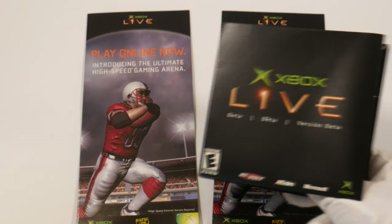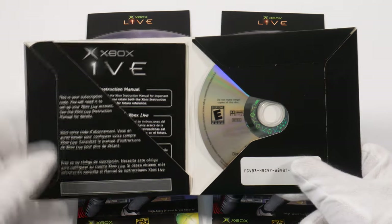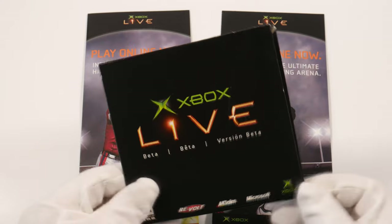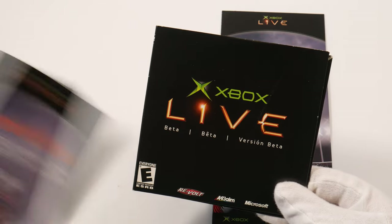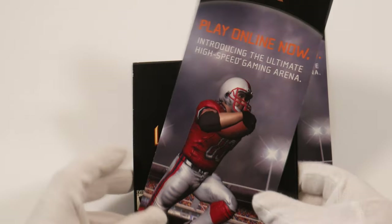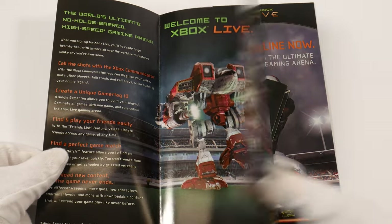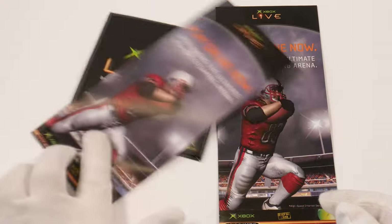Here are the original Xbox Live flyers and the original Xbox Live beta disc. This is the beta disc — it came with instructions on how to install it, your key code, and the disc. This was for the first Xbox Live beta program. And in the background you see these two flyers — the original Xbox Live flyers that you could get in game stores. Some kiosks had little holders full of these flyers. They explained online gaming for people who had never heard about it, what titles were compatible, what you needed like a router and internet.